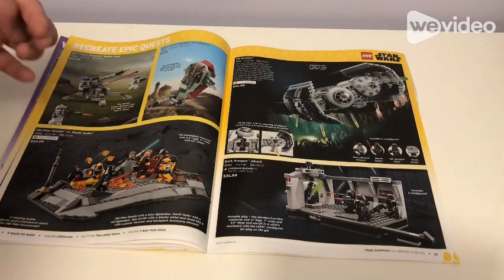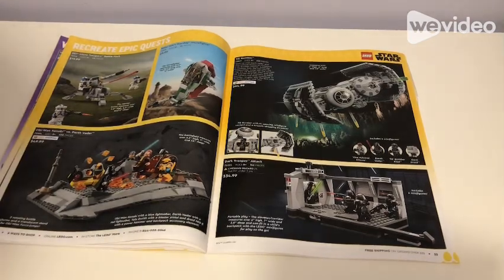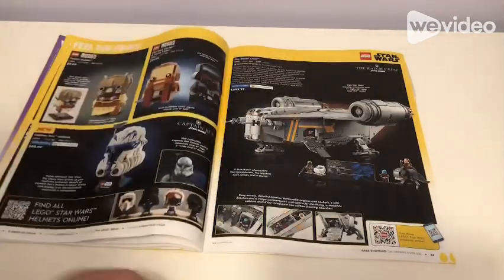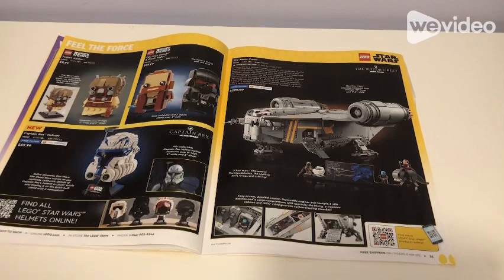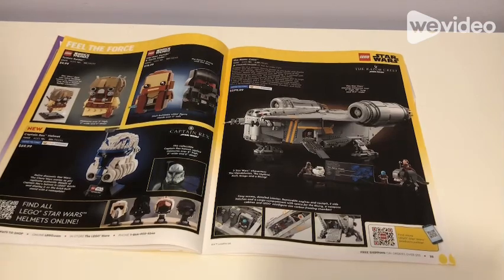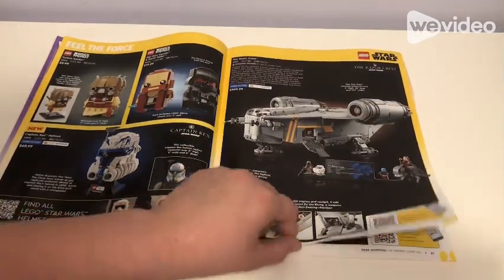Obi-Wan Kenobi vs. Darth Vader for $50, the Tie Bomber set for $65, Dark Trooper Attack for $35 — though that's a bit older. Then the Tusken Raider for $10, Obi-Wan Kenobi and Darth Vader for $20, and the Captain Rex Helmet for $70 — a lot of fans have been wanting that one. Then the Razor Crest for $600, so there's quite the price range with $100 and $600 options.